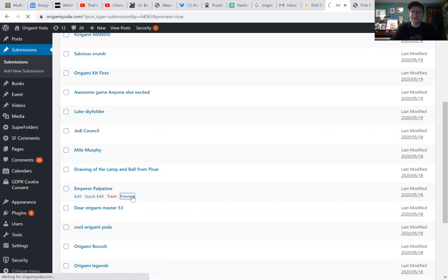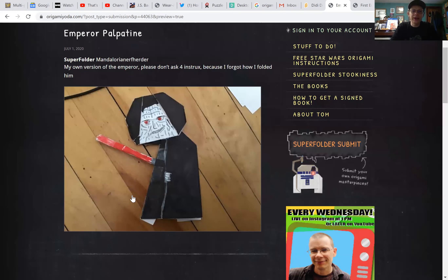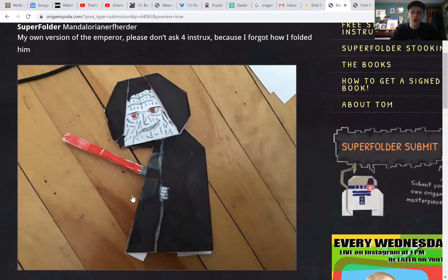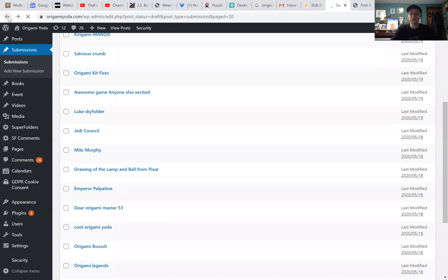Emperor Palpatine — look at this! This is by Mandalorian Nerf Herder. Their own version of the Emperor and it totally rocks. This is awesome. I love it. Great drawing skills. I like the model you made. But he says don't ask for instructions because he forgot how he folded it. Maybe some of you can figure out how he did it. Very nice job.